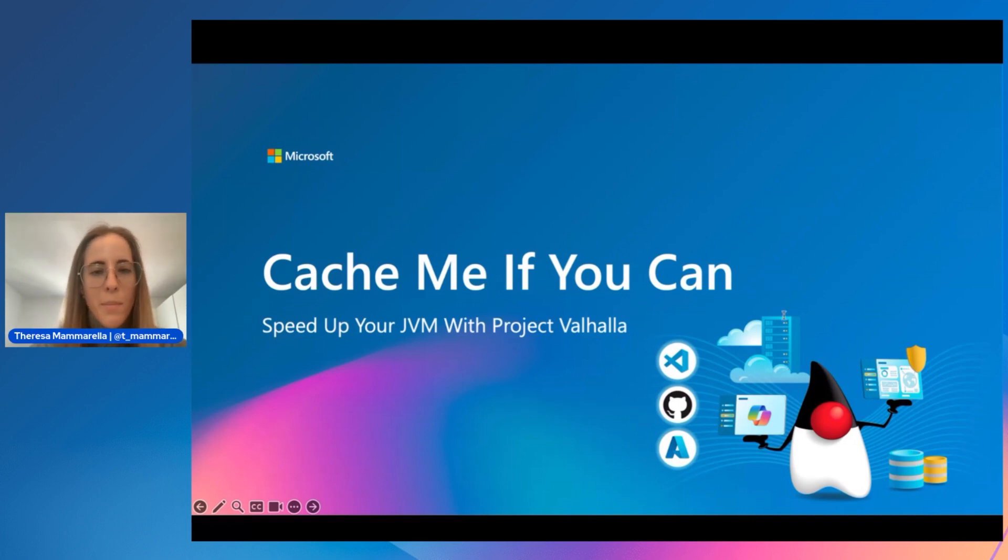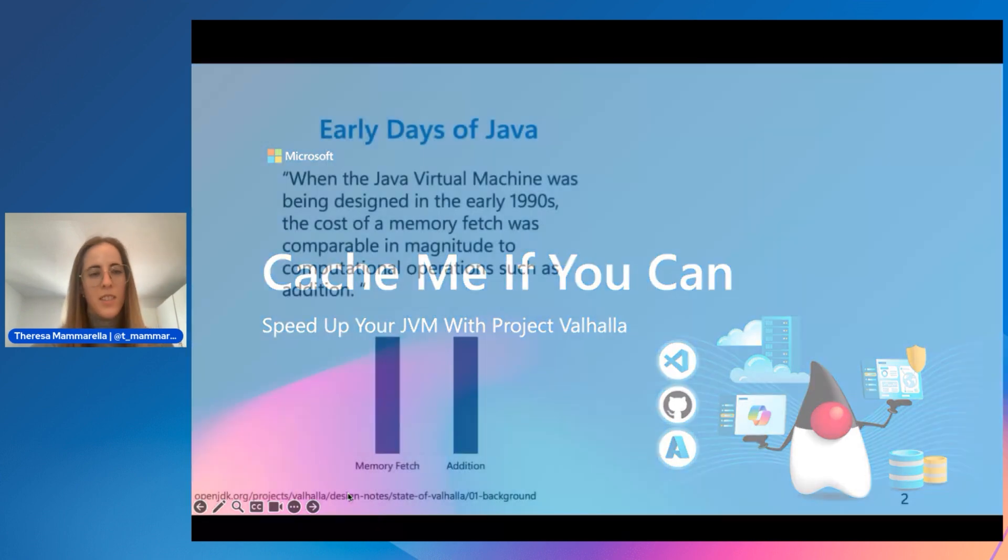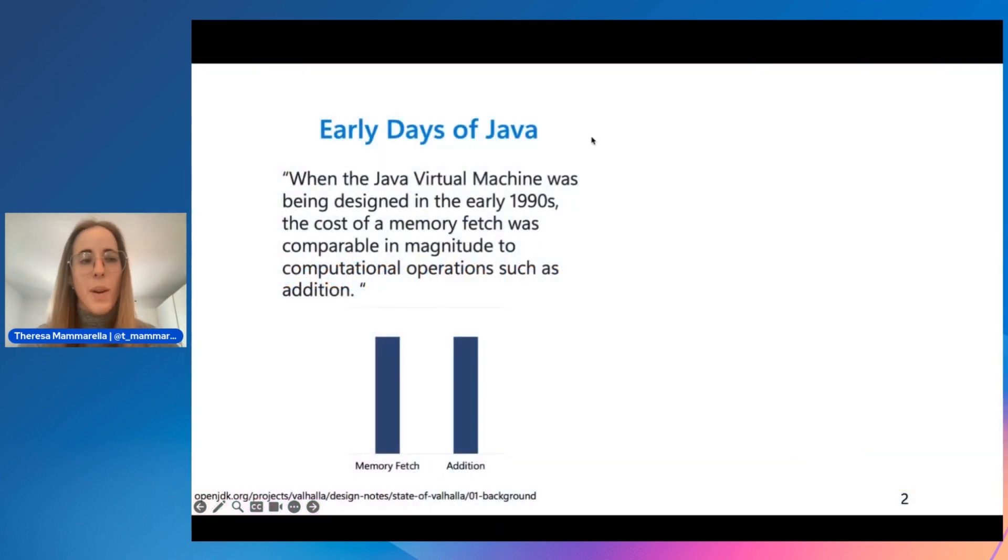My name is Teresa Mammarella, a software engineer at IBM. Both Hong and I work on the runtimes team, specifically on Eclipse OpenJ9, and we've both been involved in Valhalla support for this project.